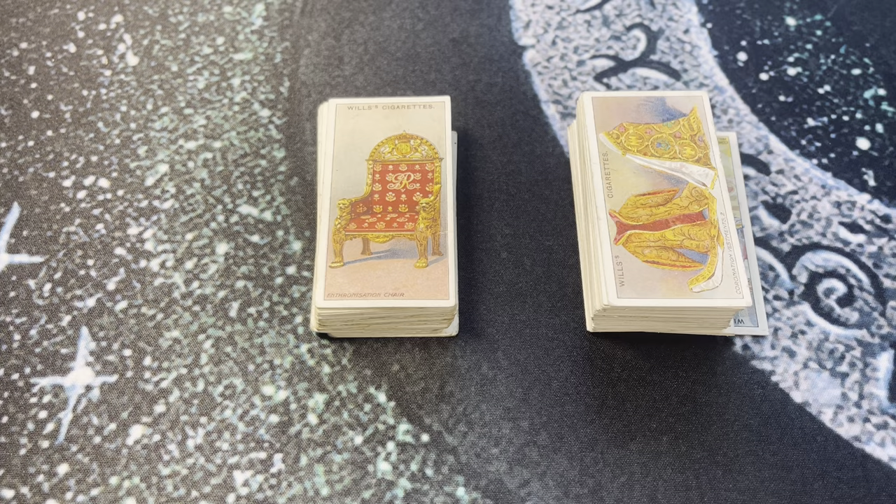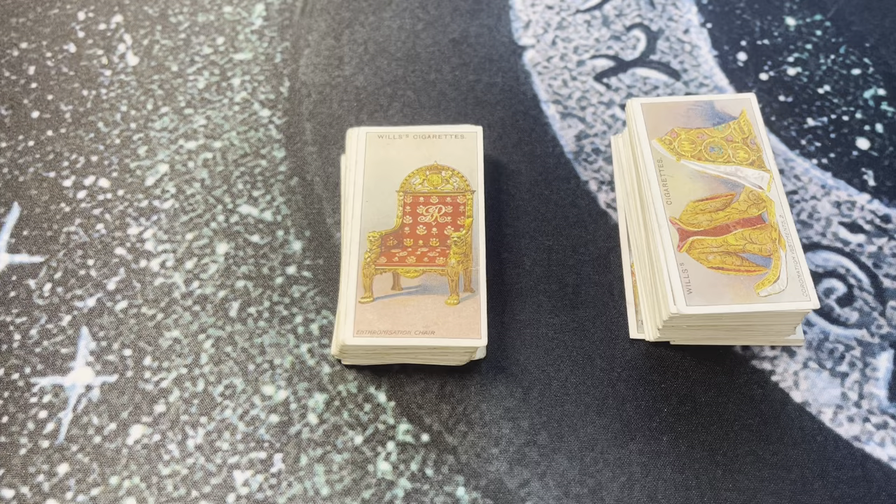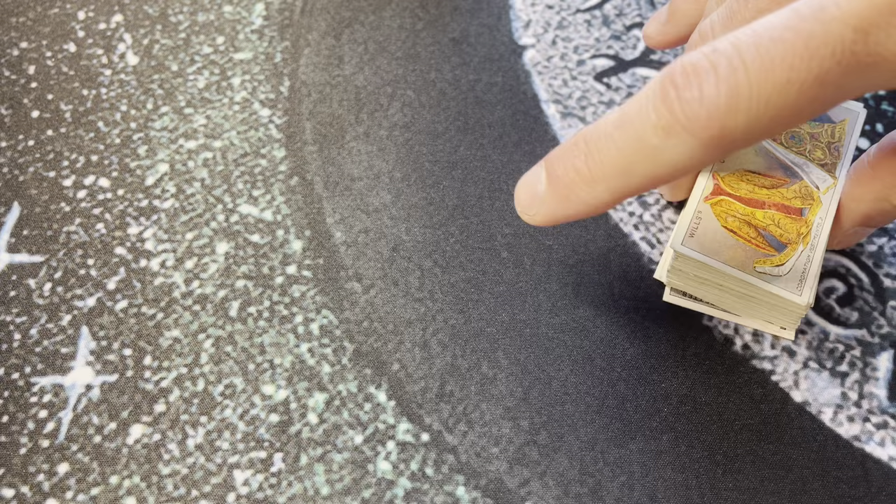I got two sets here — one is partial, this one on the left, and then I think a full set here on the right. The partial set came from New Zealand, the full set came from the UK along with some other tobacco cards I ordered. I think we'll just start with the full set.